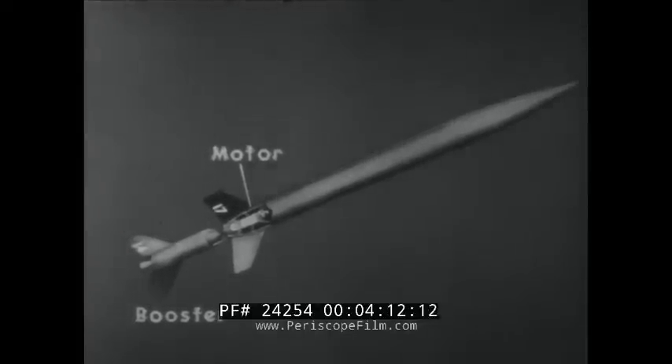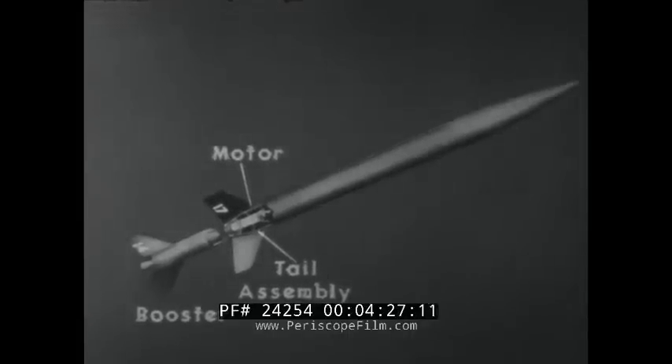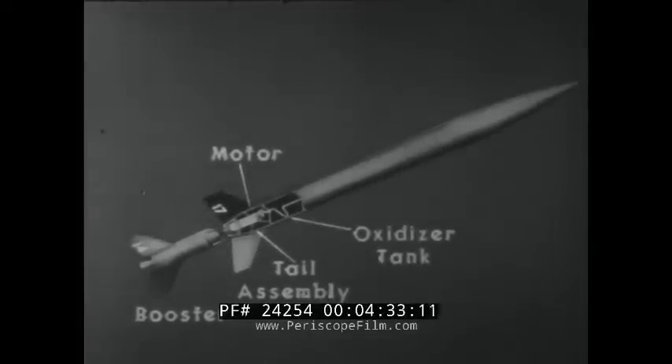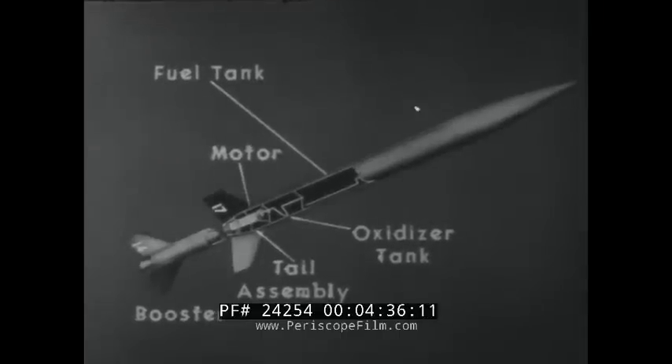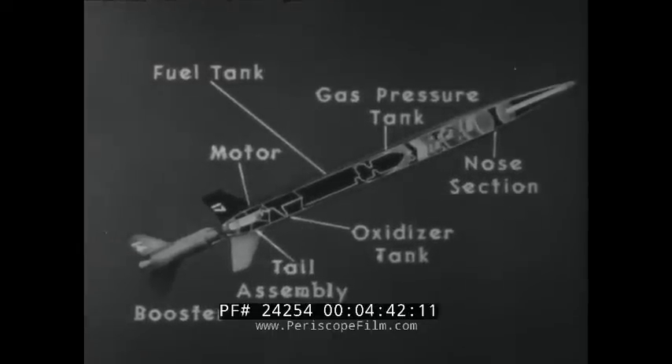Next, the rocket motor, into which the fuel and oxidizer are fed under pressure to ignite and continue propelling the rocket. This motor is contained in the tail assembly. Fins are to stabilize the rocket in flight. One fin is black in order that any roll of the rocket may be recorded by cameras. Ahead of the motor are tanks containing the oxidizer, fuel, and pressurizing gas. The nose section is the business end of the Araby. It contains the scientific instruments for the experiment, the telemetering beacon which sends readings back to the ground stations, and a specially designed parachute to lower the nose section safely.